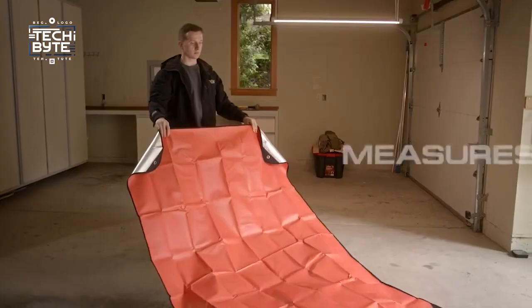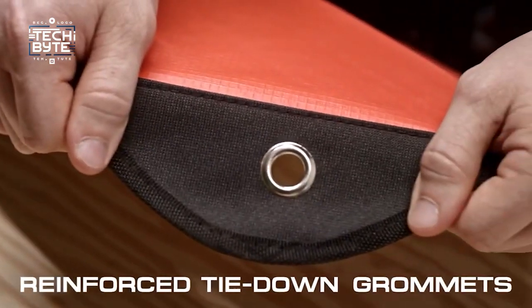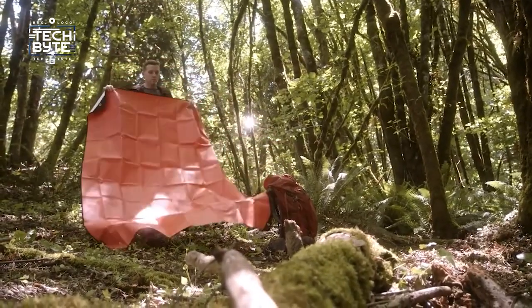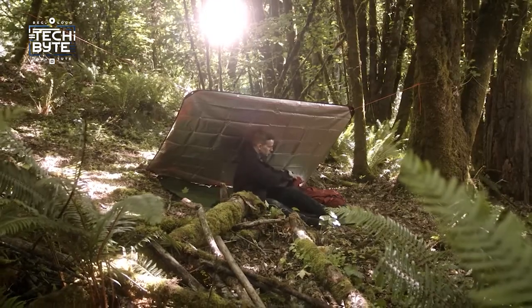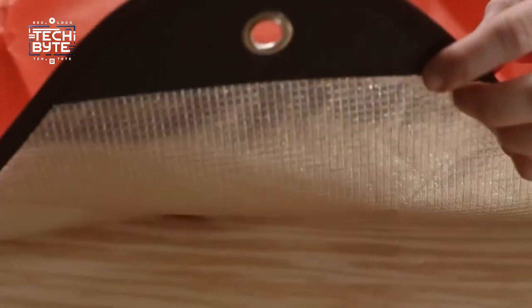At about 5 feet by 7 feet, you can easily carry it in your backpack or keep it in your car. It's reusable and easy to set up. Plus, it has a shiny side that can help you signal for help in emergencies. Whether you're exploring the wilderness or dealing with unexpected situations, the Arcturus Survival Blanket is like a reliable friend, ready to help you out no matter what.